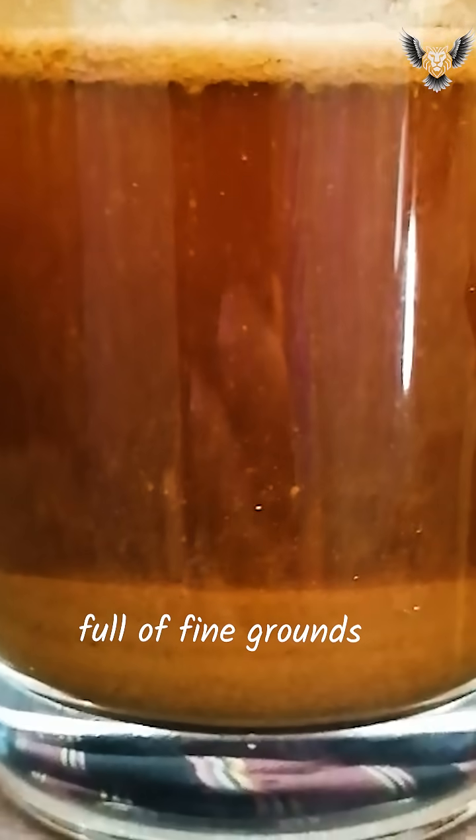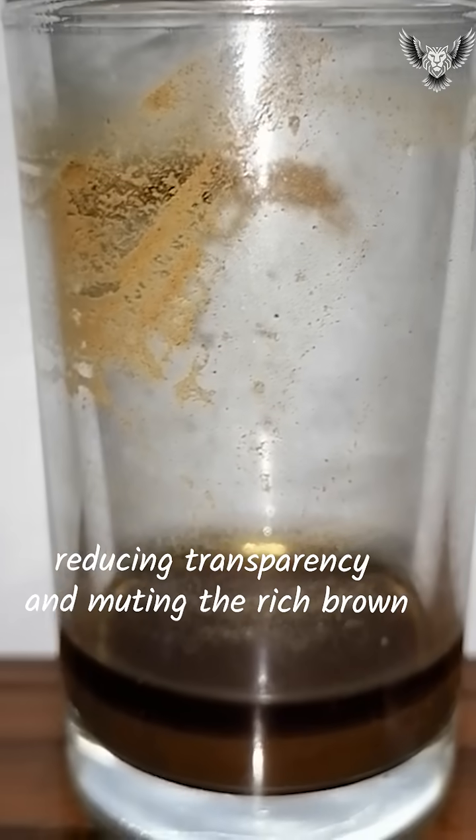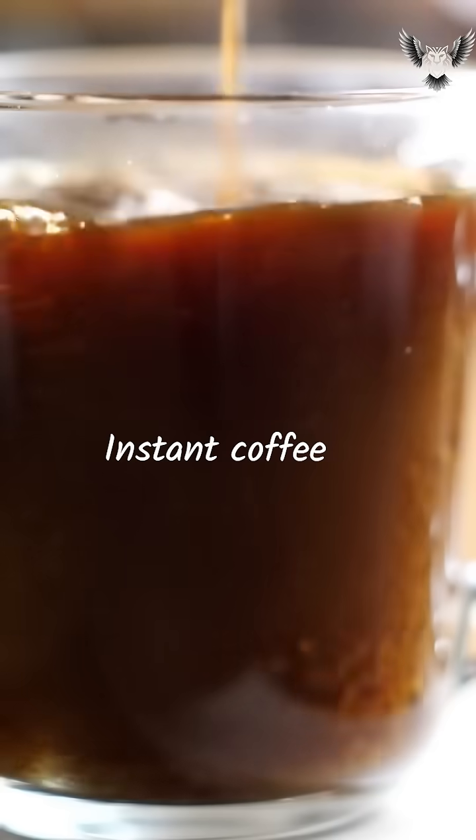Turkish coffee is unfiltered and full of fine grounds. When it cools, those tiny particles sink, reducing transparency and muting the rich brown.